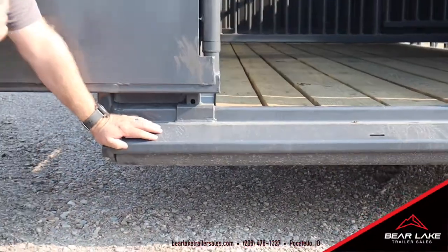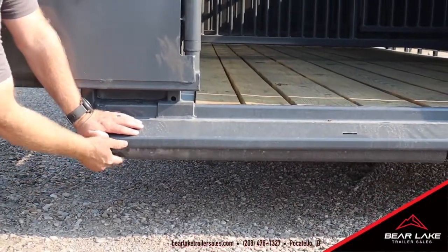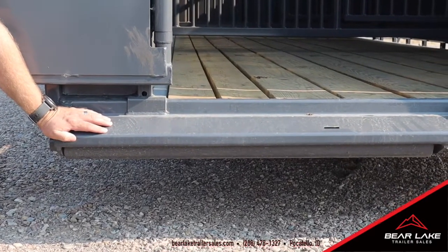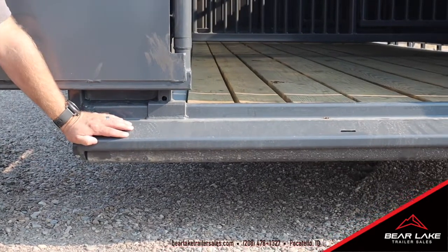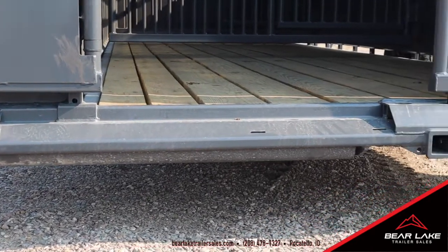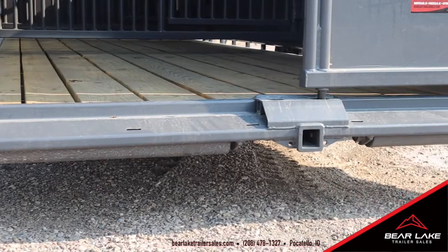Another feature that's actually an option on Big Bends are these roller pins. If you're going in and out of fields and you're going to drag the hind end of the trailer, it'll actually have a roller pin so that hind end will drag and roll on that — so you're not ripping it out. That's a cool idea that Big Bend does as well.